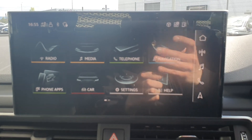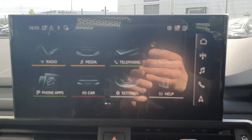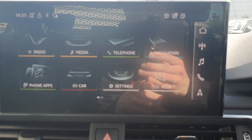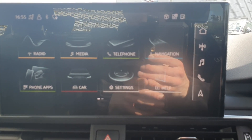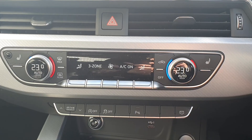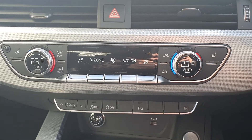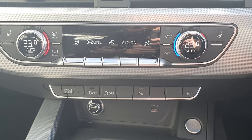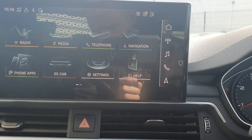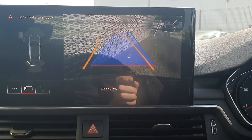On the center MMI screen you get your settings and everything that is available with the car. This car also comes with Apple CarPlay, Android Auto or via a USB cable connection. You have 3 zone climate control, Audi drive select and rear park assist.